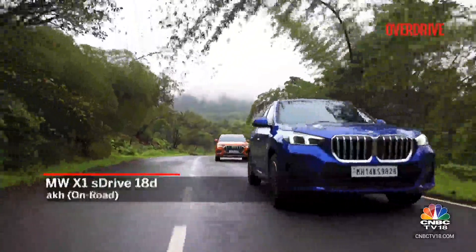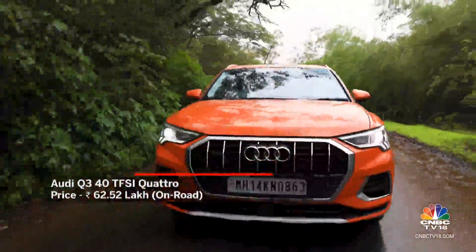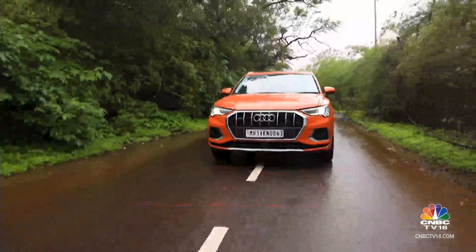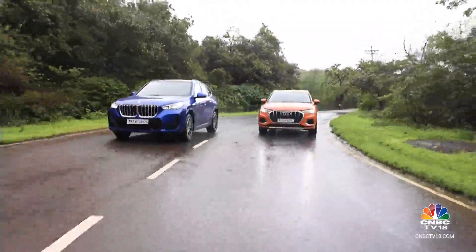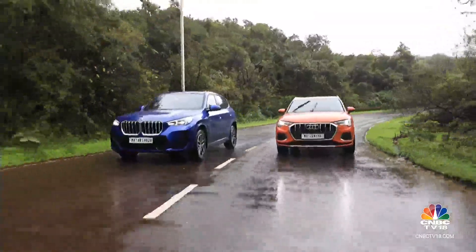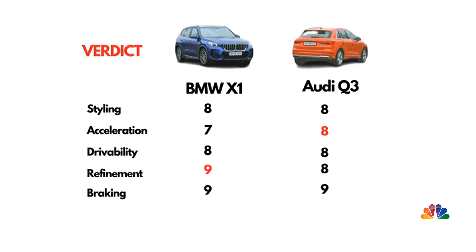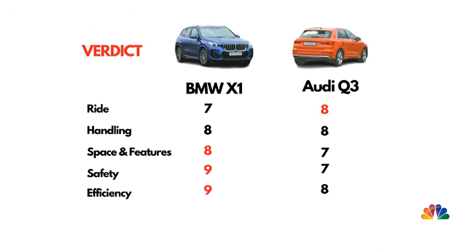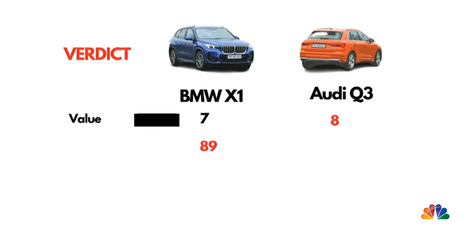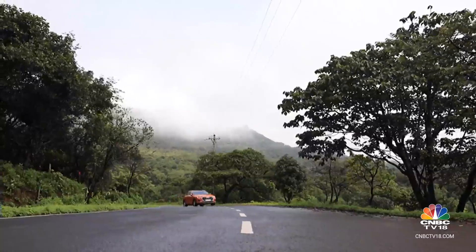The BMW X1 is priced at Rs 65.59 lakh while the Audi Q3 costs Rs 62.52 lakh. The price difference does seem to account for the BMW's diesel efficiency advantage, making the Audi a good deal given its strong performance and quattro all-wheel-drive system. But the BMW is the better overall package — you get a more contemporary cabin with added features that make you feel more special, and it's just that bit more engaging to drive without too much compromise on comfort.